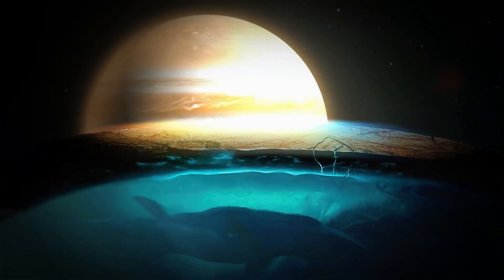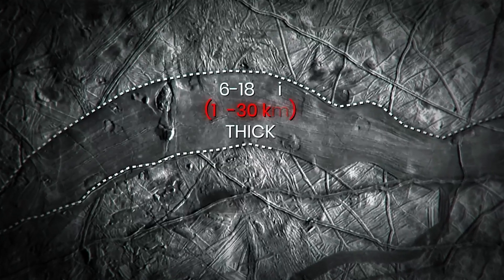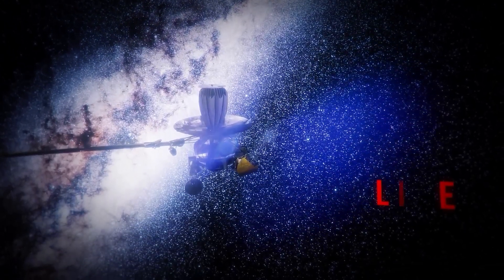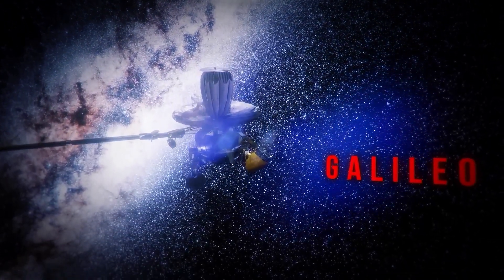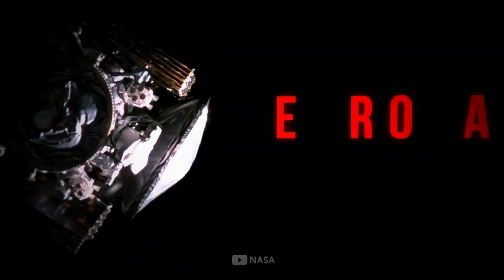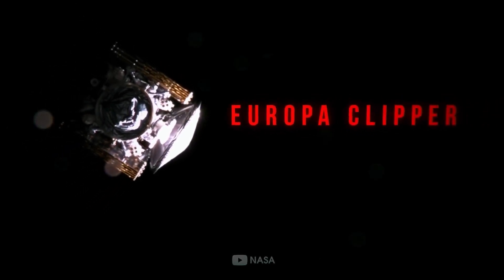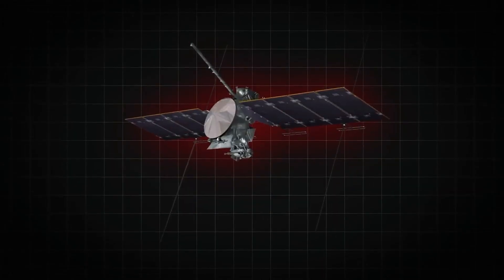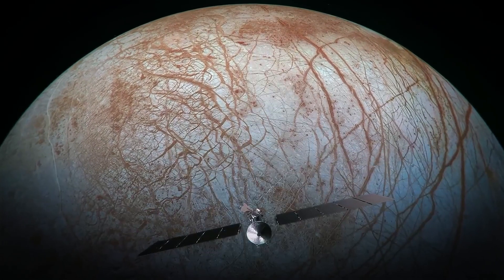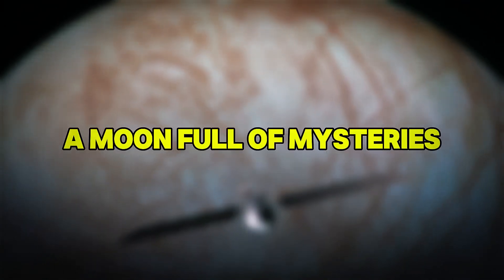Fast forward a few decades, and Europa has become one of the most intriguing targets in the search for alien life. By the late 1990s, the Galileo spacecraft, while orbiting Jupiter, gathered more data from Europa. The findings confirmed that Europa's ice shell is not just a solid block, but a dynamic layer under which lies an ocean of liquid water. This discovery is vital for astrobiology, since liquid water is considered the primary ingredient for life as we know it.